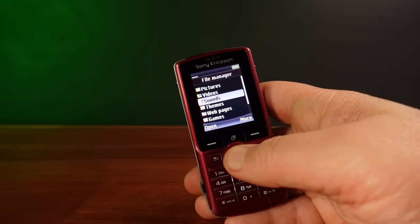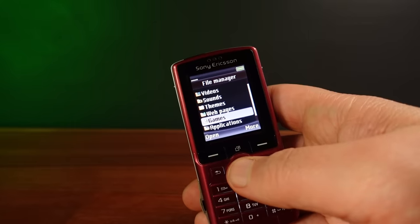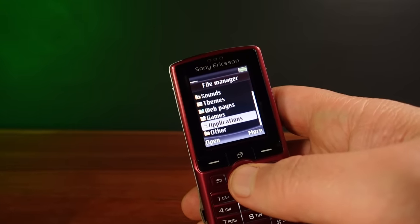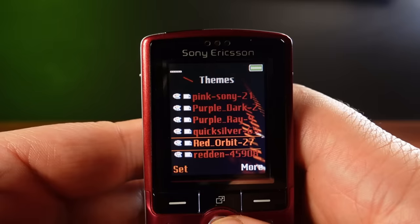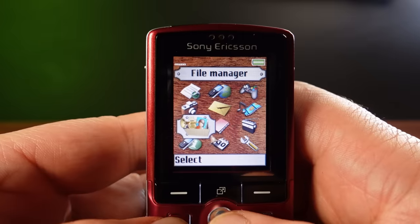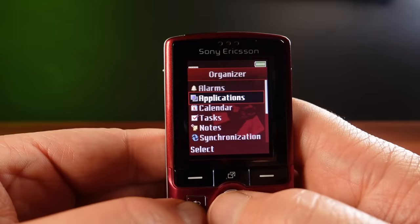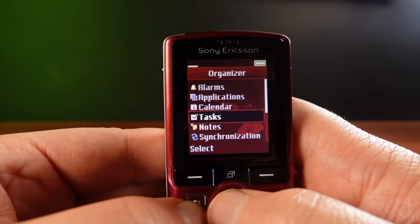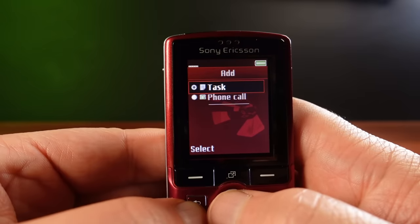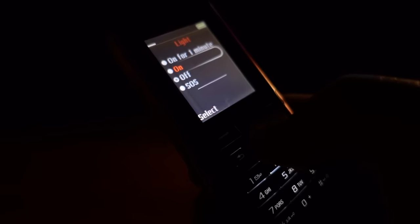The K750 at first glance doesn't look like it can do much with its small screen. But look closer and there's a host of features. Of course, there are themes for personalising the look of your phone, with many user-generated themes being made and shared. There's even an organiser function with the ability to schedule your calendar, have tasks and notes, a calculator, alarms, timers, and probably the most useful function buried down towards the bottom of this menu — the light.